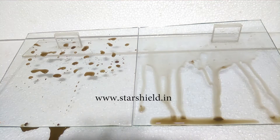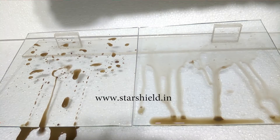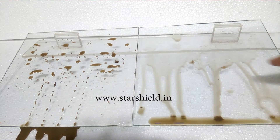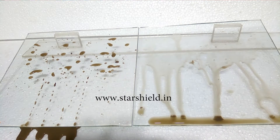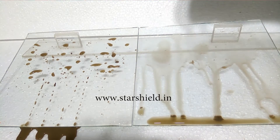As you can see, water from the coated glass is not leaving any residue behind and is falling downward without leaving any spot on the glass, whereas the water on the non-coated slab is spread over all the glass, leaving dirty spots.